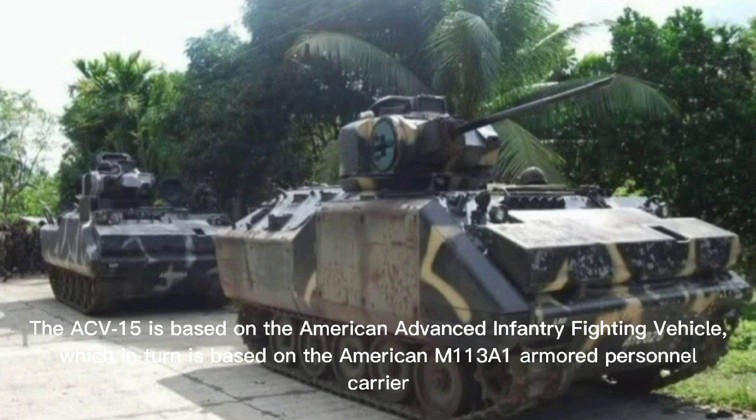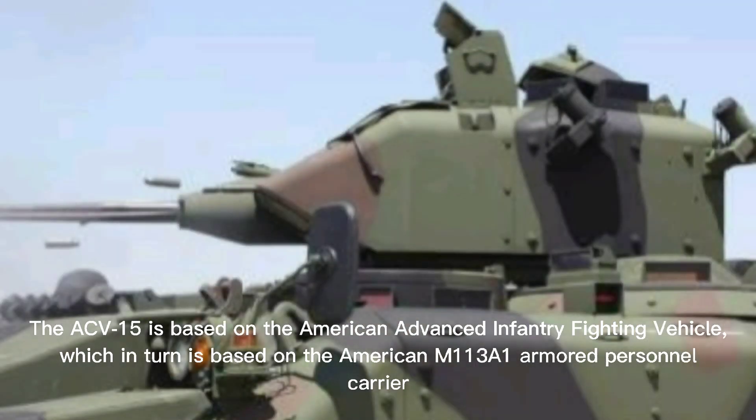The ACV-15 is based on the American Advanced Infantry Fighting Vehicle, which in turn is based on the American M113 armored personnel carrier.